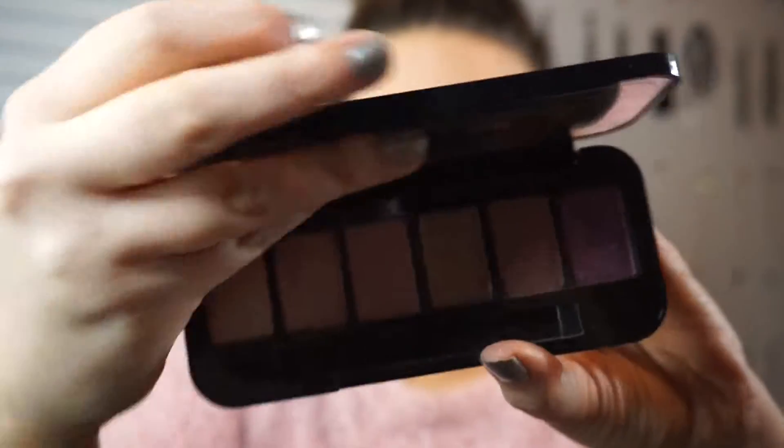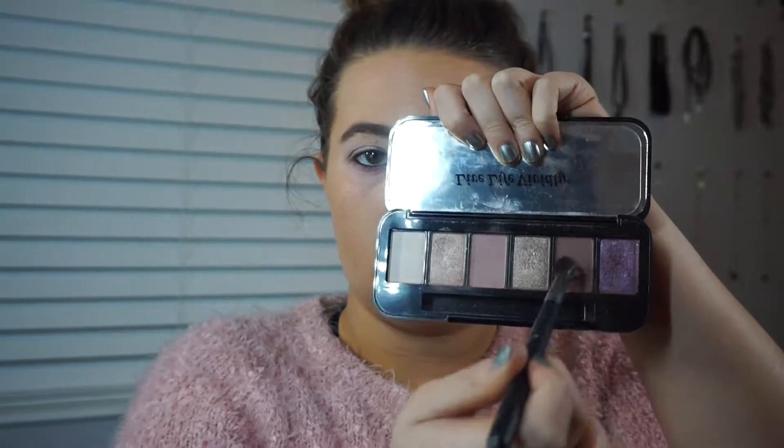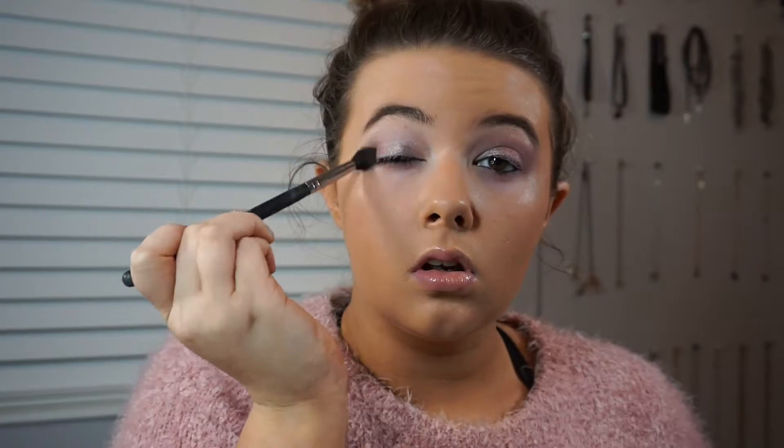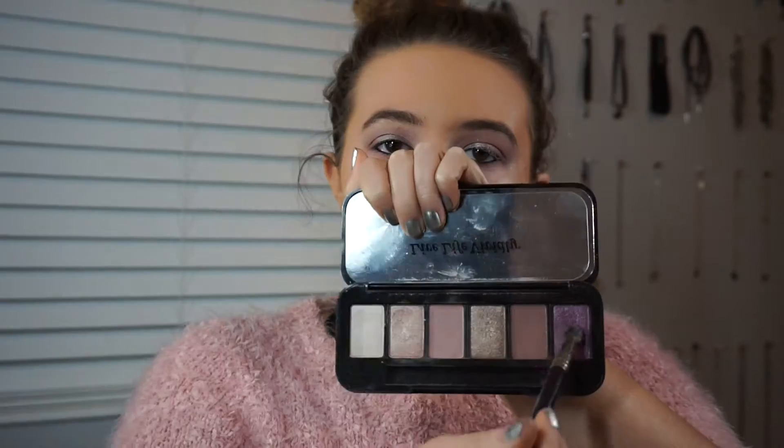Then I'm going in with the Buxom Dolly's Wild Side Palette, first picking up the shade called Spoiled Sexy — it's kind of a purple-y, mauve-y shade — on a fluffy brush, just putting that through my crease lightly as a transition shade. I kind of did this backwards but for this look I wanted the shimmers to show through and not sit on top.